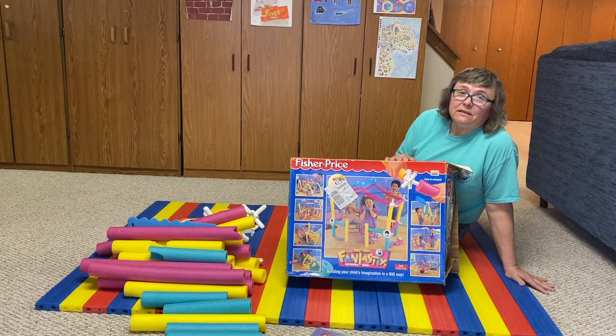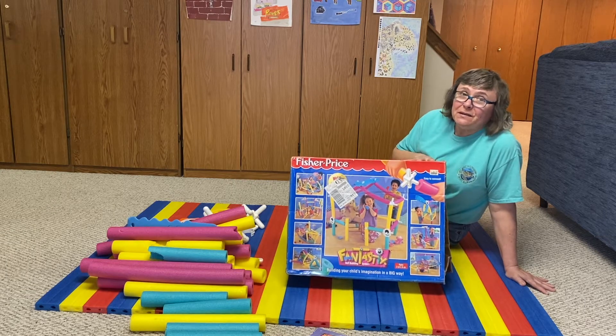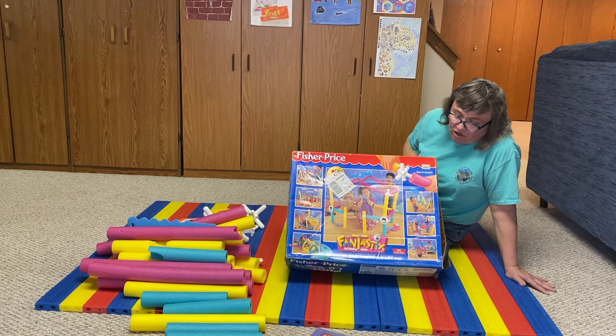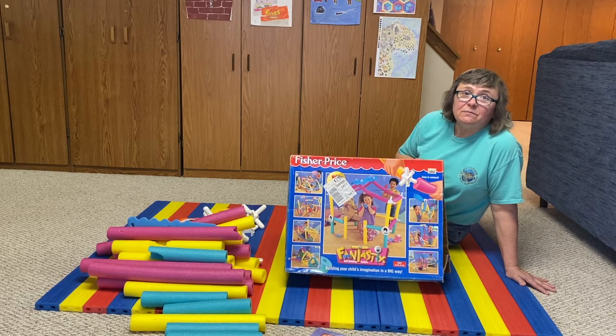This was one of my kids' favorite toys when they were growing up. I don't think they make them anymore. They're called Fantastix Soft Building System. And I'm going to show you a couple of other things that I can make using these.